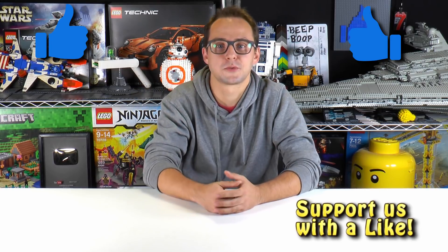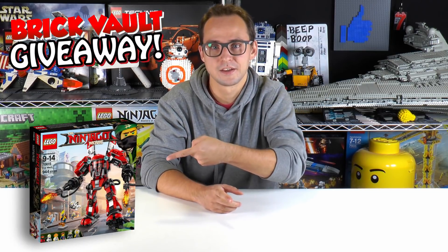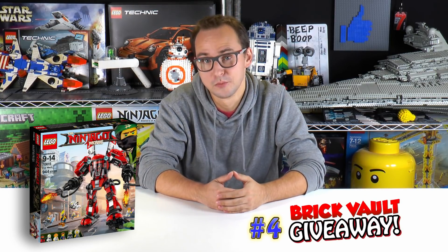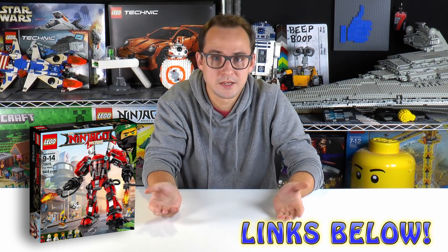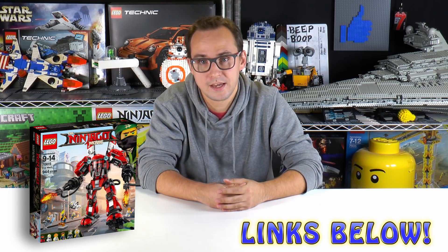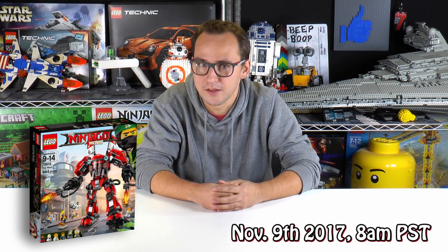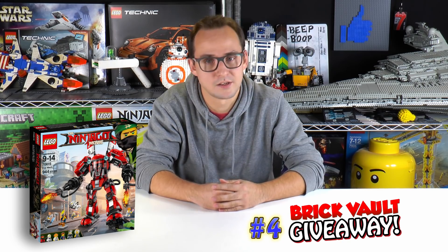That's it for this week's news episode. Thank you guys so much for watching — don't forget to leave a like and subscribe if you enjoyed this episode. Before we finish, we're giving away the Fire Mech from the LEGO Ninjago Movie — an awesome set. To join and have a chance to win, there is a link below to the gleam.io website where you can complete social media actions to gain more chances. You must be in the US and at least 13 years of age to enter. The giveaway runs until next Thursday. Good luck, and I'll see you again on Brick Vault!